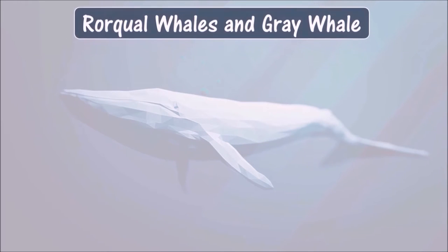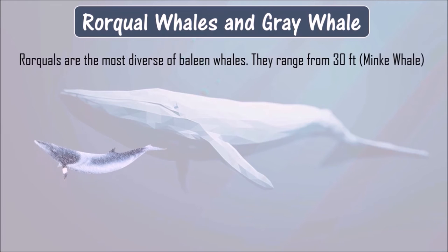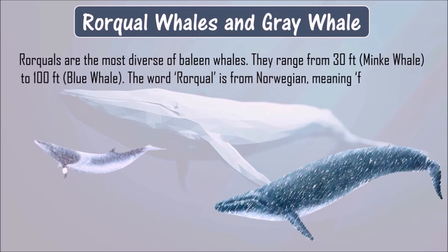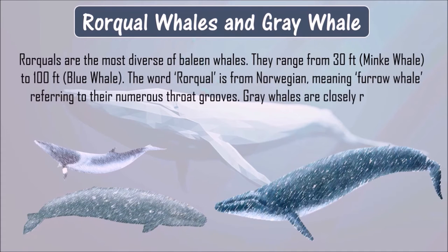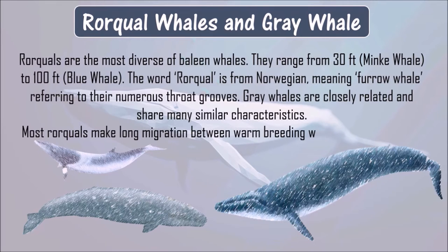Rorqual whales and gray whale. Rorquals are the most diverse of baleen whales, ranging from 30 to 100 feet. The word rorqual is from Norwegian, meaning furrow whale, referring to their numerous throat grooves. Gray whales are closely related and share many similar characteristics. Most rorquals make long migrations between warm breeding waters and cold feeding grounds.